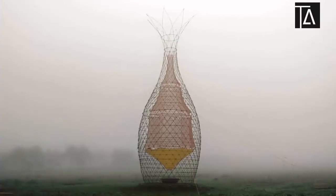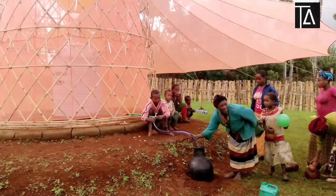Each tower is capable to provide the community with 100 liters of water every day, and this water is potable.